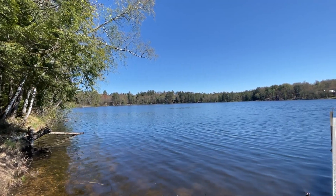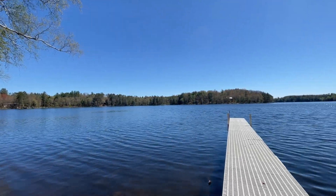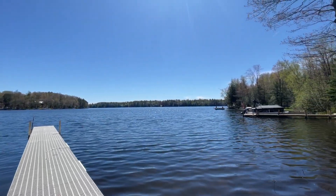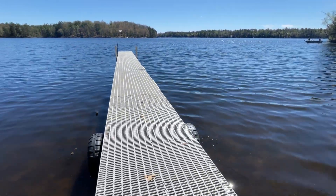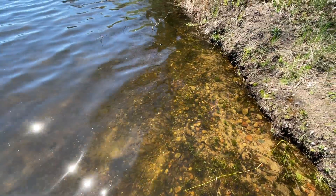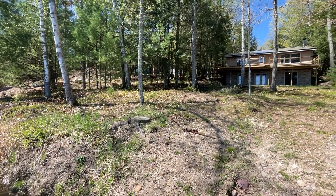Booth Lake. We're gonna start out with a pan of the lake, full wreck lake, aluminum dock, shoreline sand with some gravel, and first glimpse of the home.